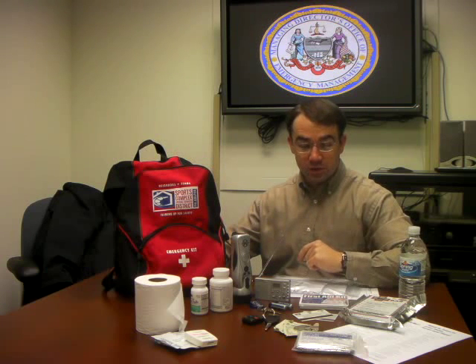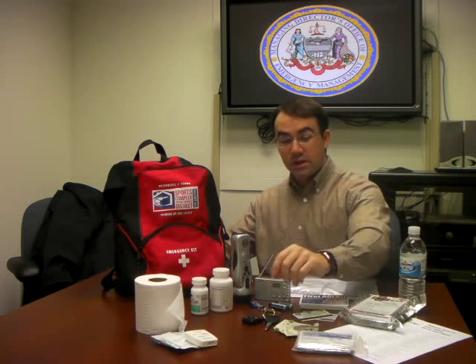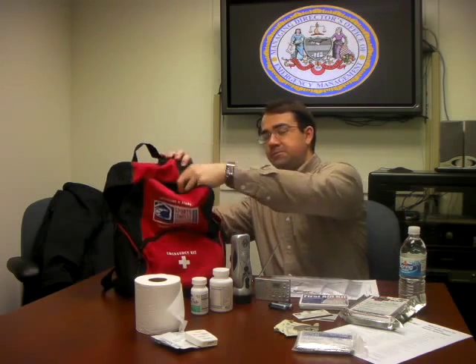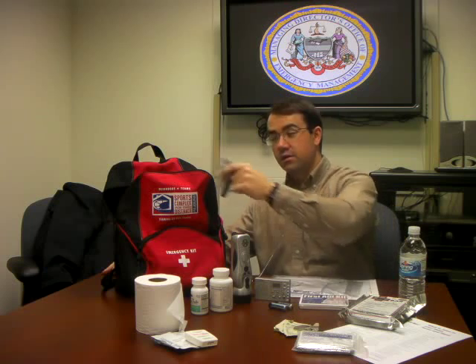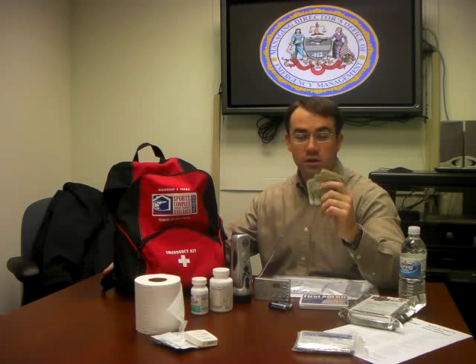Many of these items are very essential and can be found easily enough at your dollar store. We'll start off with just an extra set of keys — an extra set of house keys and an extra set of car keys. Next, you'll want to include some ATM or credit cards, and just a few small bills — tens, fives, ones — so you have a little cash in your pocket, just in case.